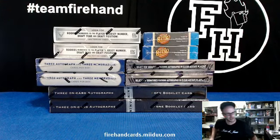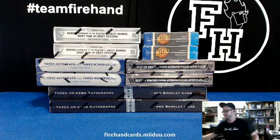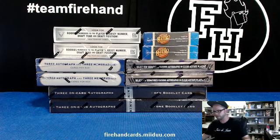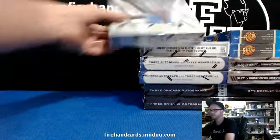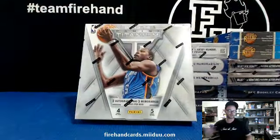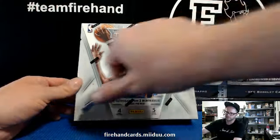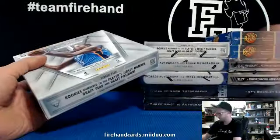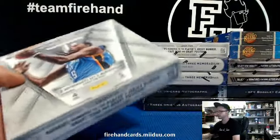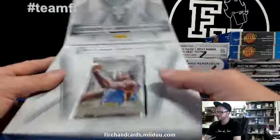Here we go, Slamma Jamma Basketball Break — 10 boxes to the face. We're gonna start here, start with Titanium. We'll do one box of each product one time through, and then we'll repeat a round two kind of stuff. Good luck. We have enough product to run this break at least five times.